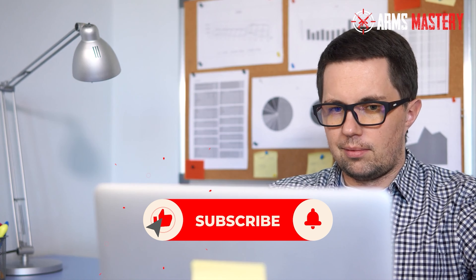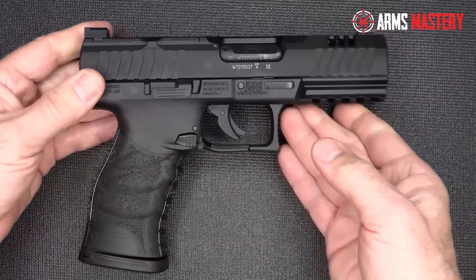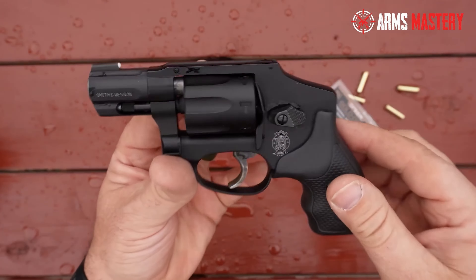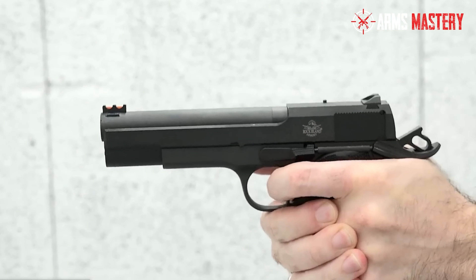Before we kick things off, if you're enjoying the content, go ahead and hit that subscribe button. It's a small click for you, but it makes a big impact for me, helping to keep the great content coming your way. Let's uncover the potential of .22 Magnum Pistols together.